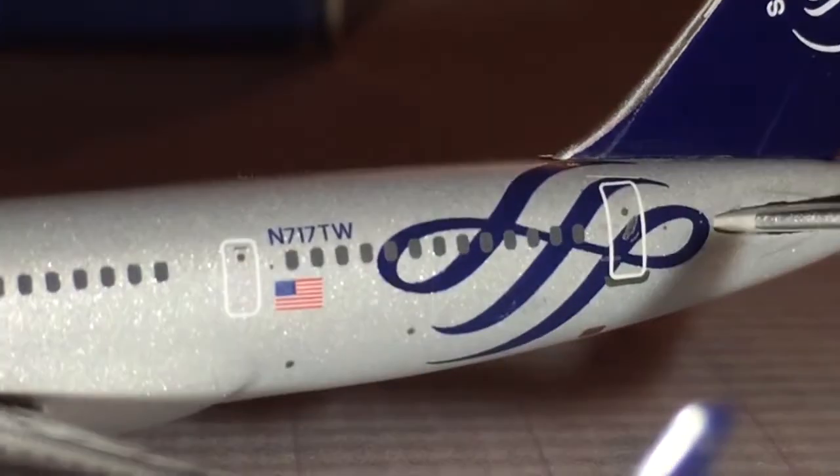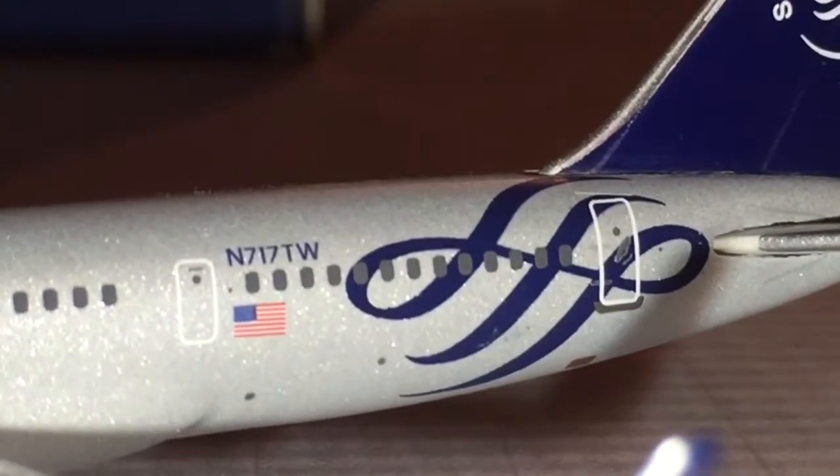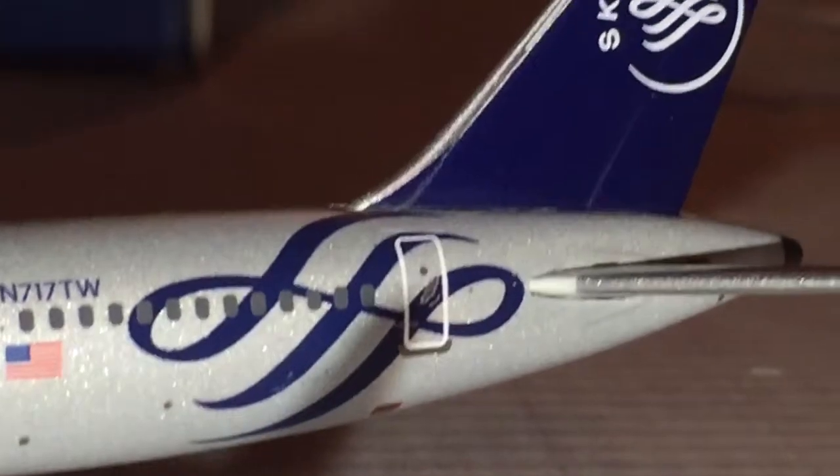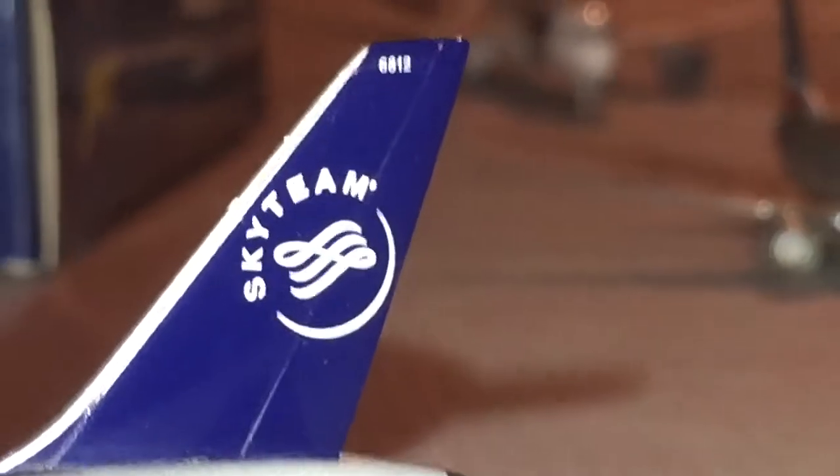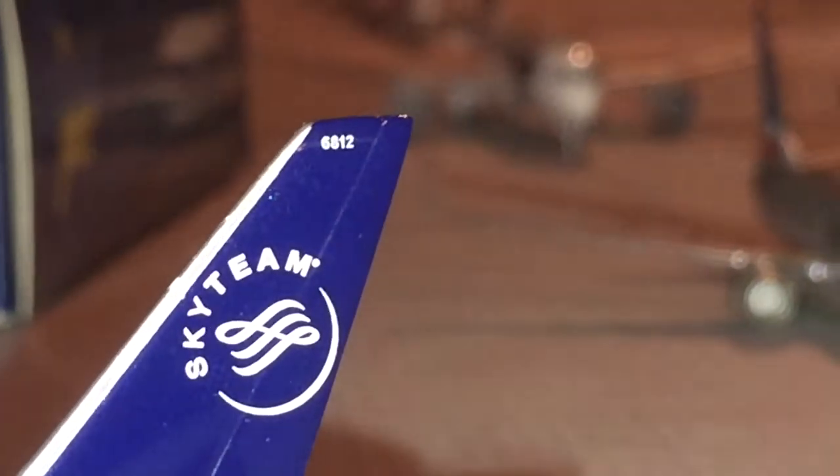And then you have the registration — as I said, November 717 TW. We have the Sky Team logo with the blue stripes. And then we have the beautiful tail with the tail number 6812 in the back of the plane.